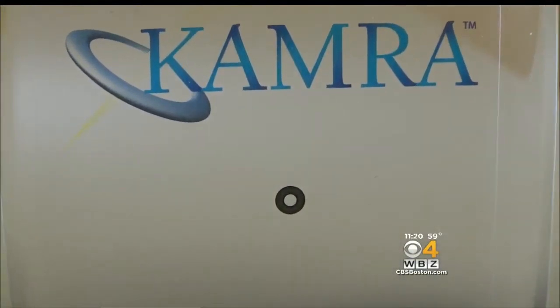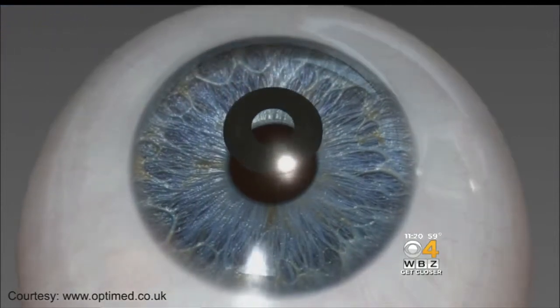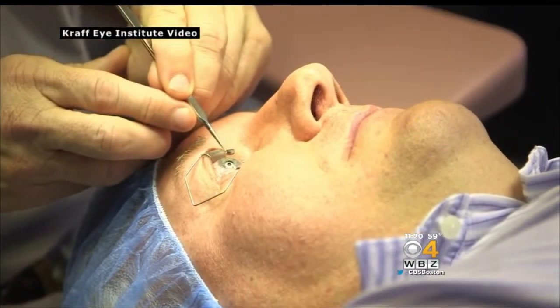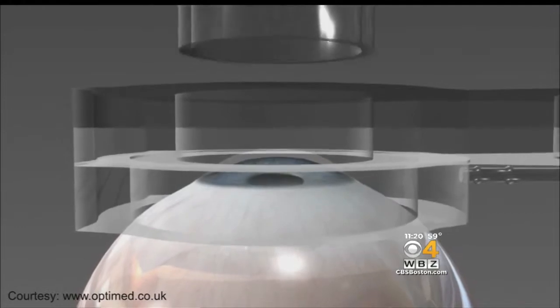This tiny eye implant is called KAMRA and was recently approved by the FDA. The disc is placed over the cornea in one eye, controlling the amount of light that's let in. Dr. Cornmel, a Wellesley ophthalmologist, is one of just 30 doctors in the country performing this procedure. It works on the pinhole effect — meaning the larger the aperture or opening, the more blur the images will be — so this provides a very small opening whereby patients can read well without their glasses.